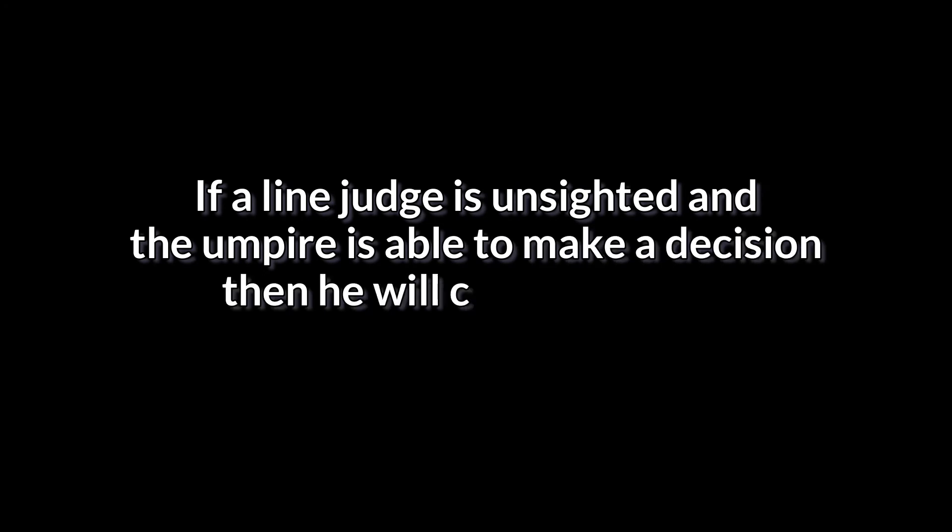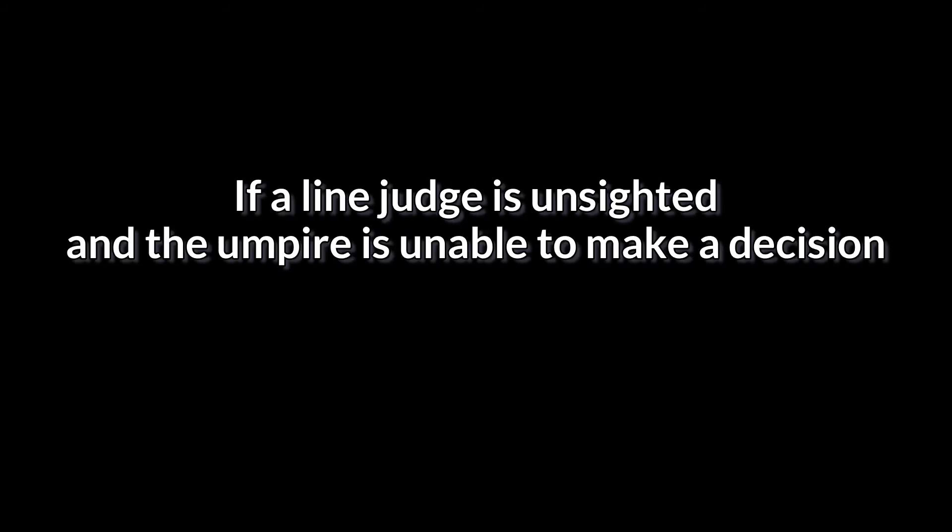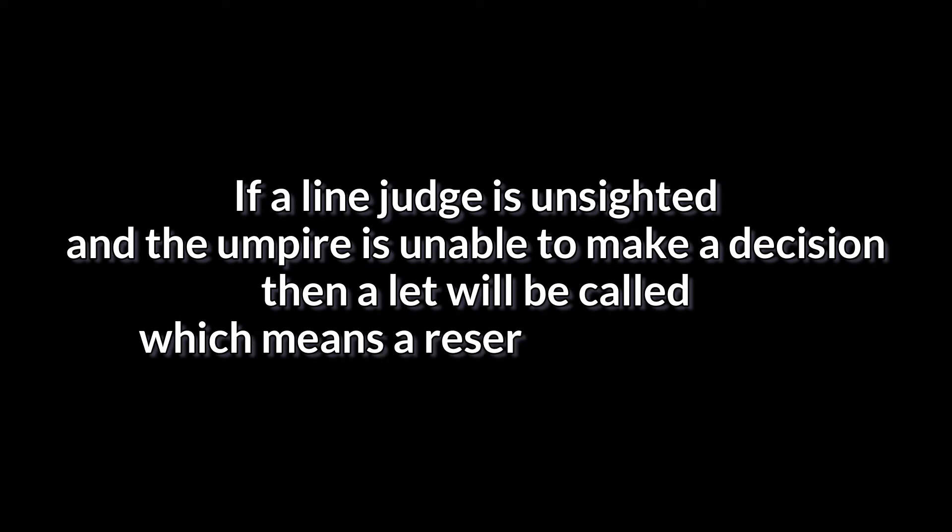You may ask what happens when a line judge is unsighted. Since this is a special case: if a line judge is unsighted and the umpire is able to make a decision, then the umpire will call if the shuttle is in or out. If a line judge is unsighted and the umpire is also unable to make a decision, then a let will be called, which means a replay will be done.